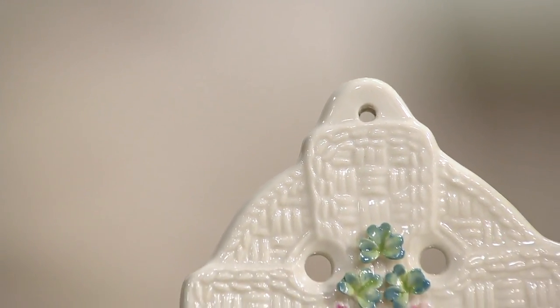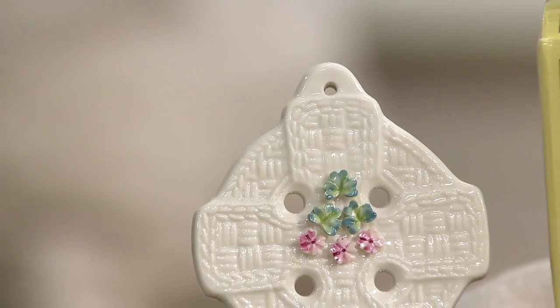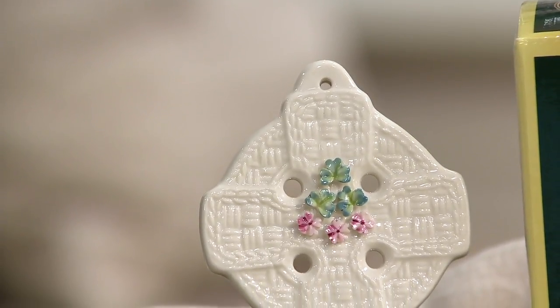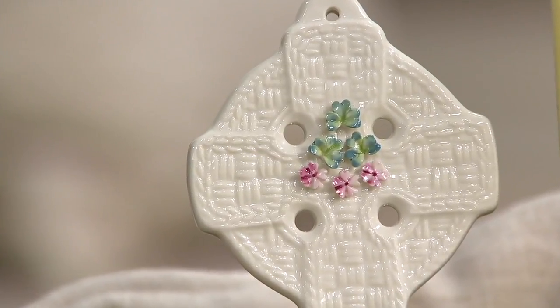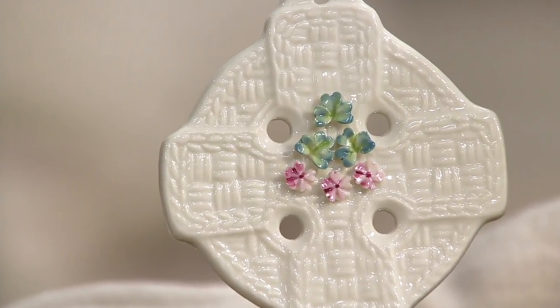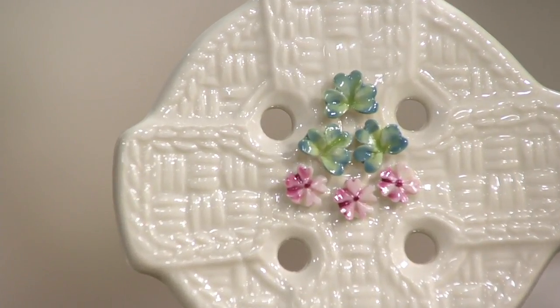Now look at this price. Normal QVC price for this Belleek — our sale price today is $33.74. We knocked off over $24 off the normal price. And those easy pays — look at that easy pay — $5.62 to get Belleek home.